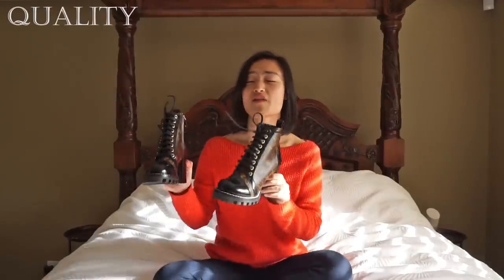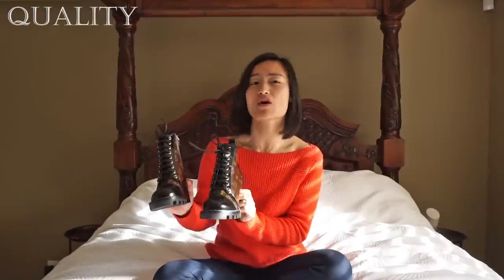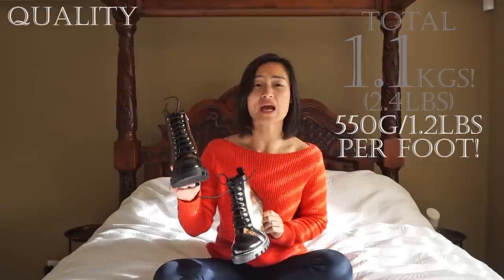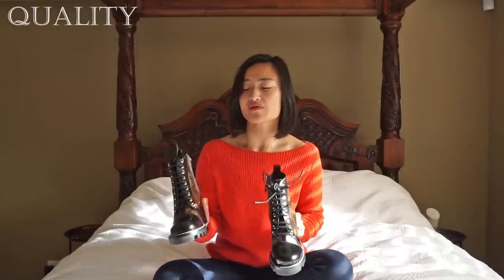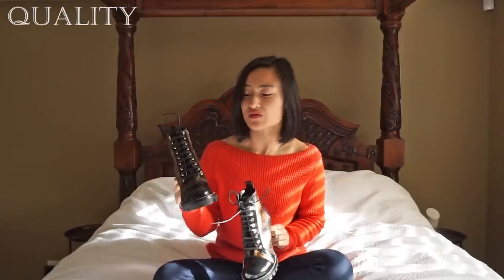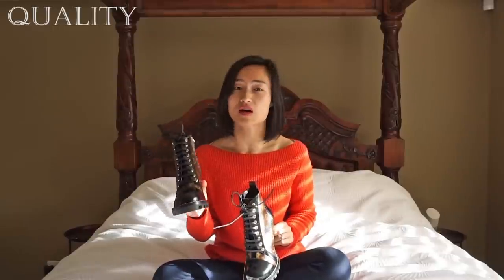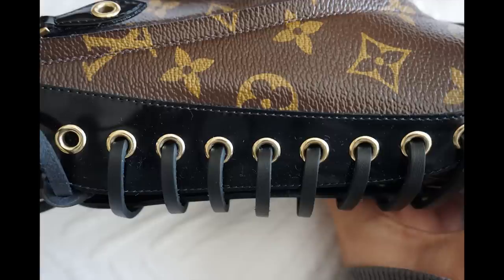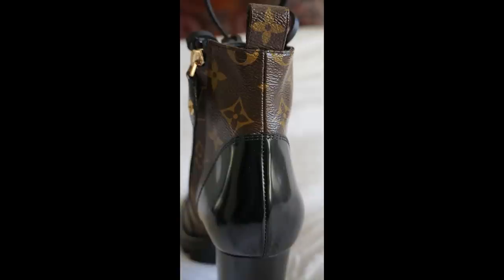When it comes to luxury goods, I find that weight is a good indication of quality, and in that case these boots are far from light. Together they're 1.1 kilos — so that's almost 600 grams weighing down each foot. I've scrutinized every single inch of this shoe and I can't fault the craftsmanship: there are no loose seams, no messy stitching, all the edges are perfectly sealed, and all the stitches line up very well.